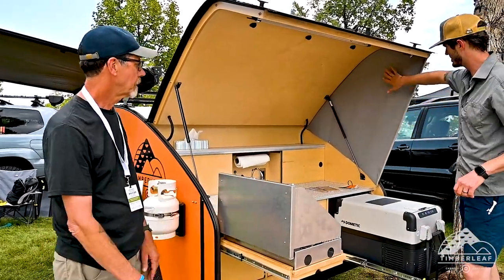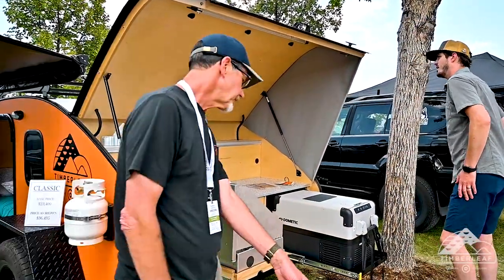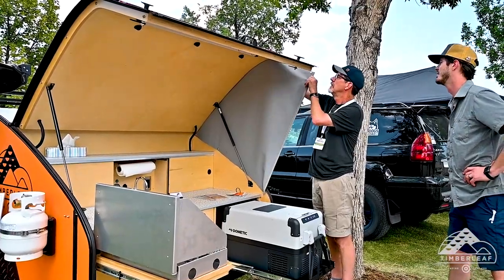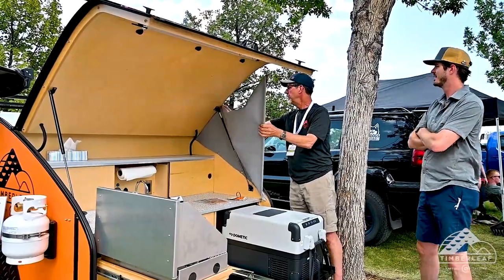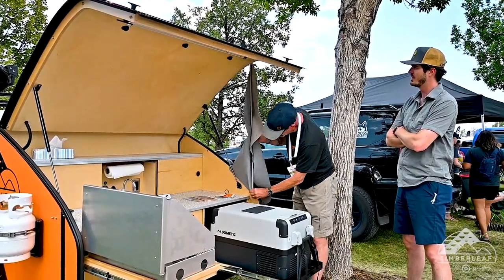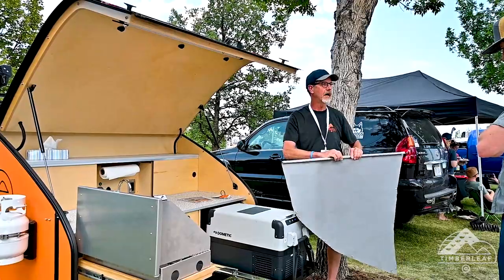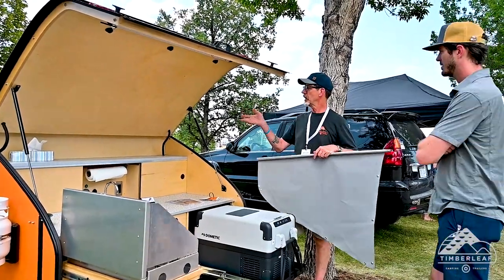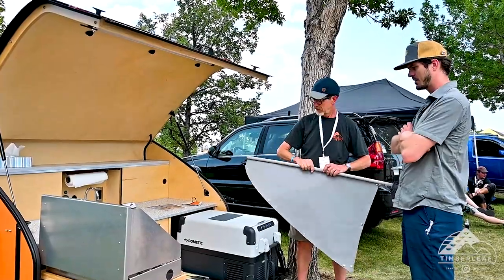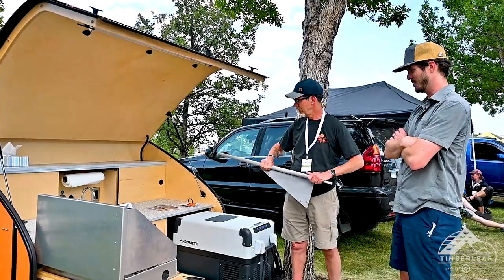One thing that stood out was the windscreen — I didn't see anything like this on any other teardrop. That's brand new. In the next few weeks we hope to have a finished prototype and will start offering it. It's meant to keep rain and wind out of the galley in bad weather. It unsnaps and rolls up into a tiny tight bundle. The wings come in pairs, one on each side, and there's an awning up top as well.